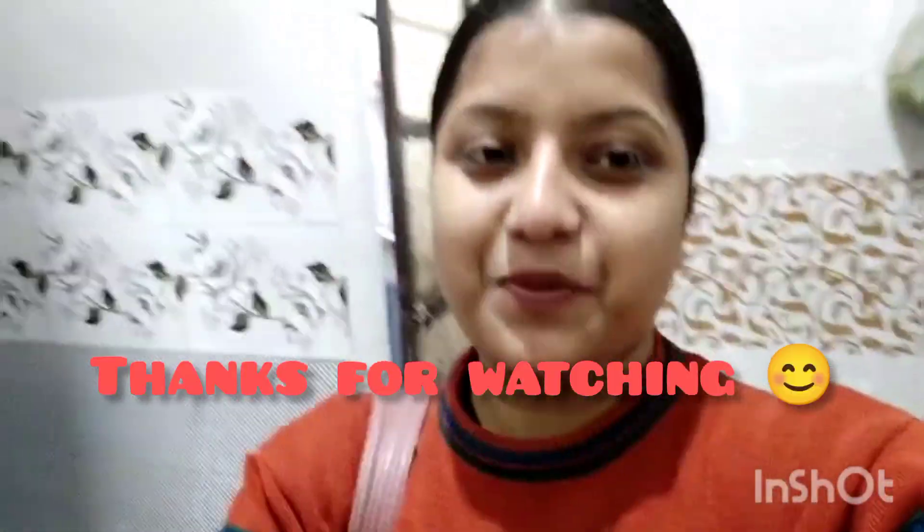Subscribe to my channel so that my videos will be able to reach you. Thanks for watching, bye!